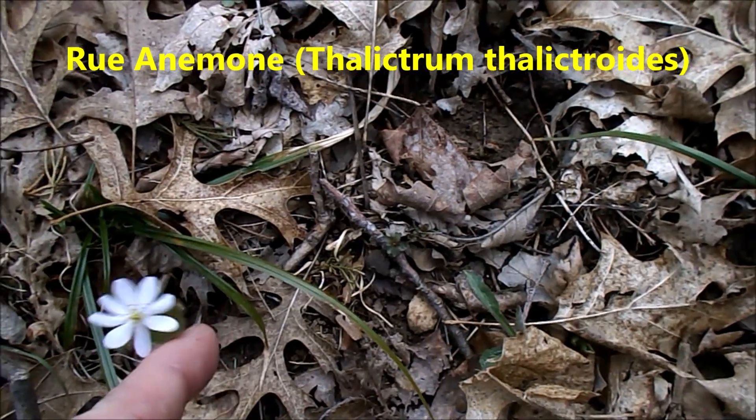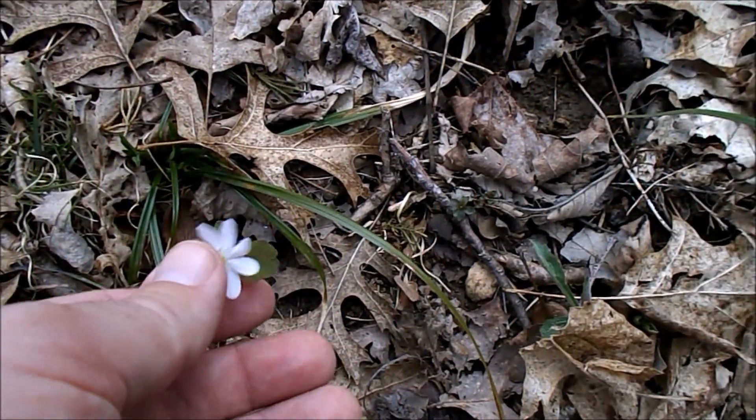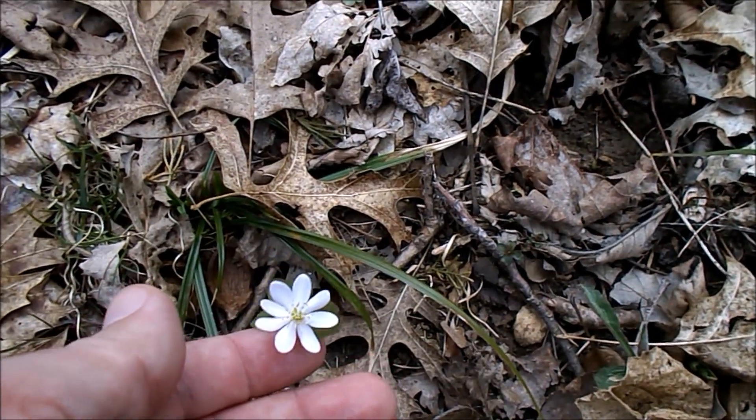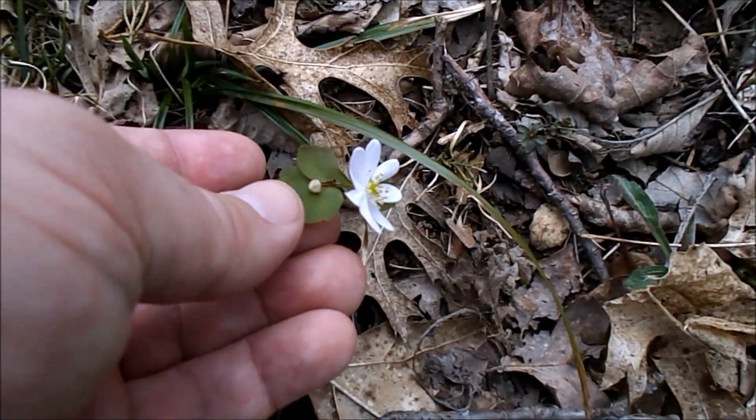Rue anemone — see how the petals are a little evenly shaped and it has a distinctive little leaf.